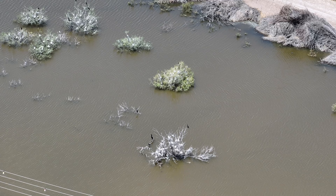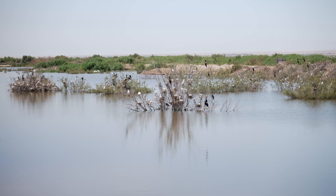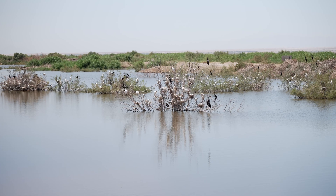The Salton Sea used to be home to close to 500 species, and most of them no longer are at the Salton Sea. And so this, we hope, will bring them back for the long term.